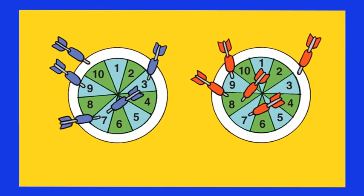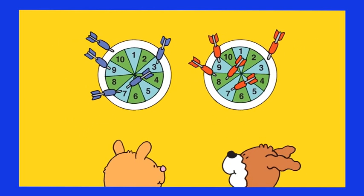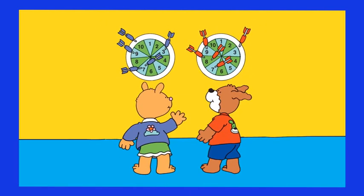Hot Dog and Lola played darts. They have just finished the game and each one of them has thrown five darts. Each dart has reached a zone that corresponds to a number, with the white zone corresponding to zero. Add up, for each player, the zones hit by the darts and find who got the highest result.